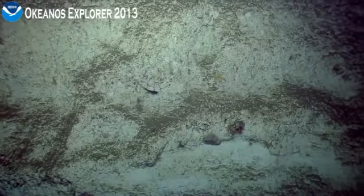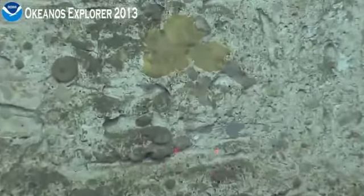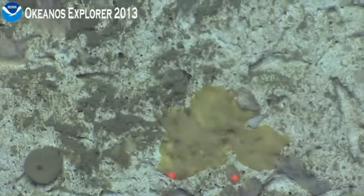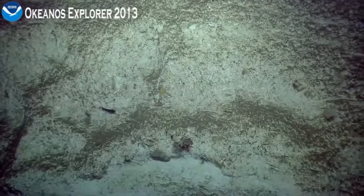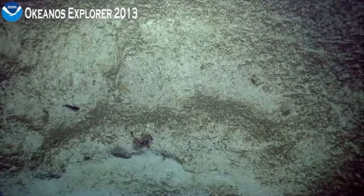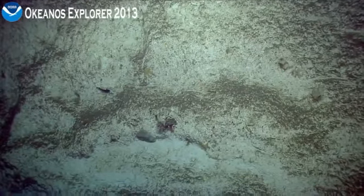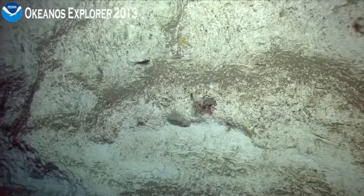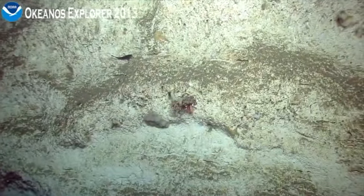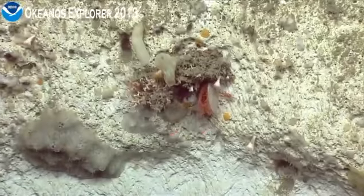Maybe an acanthogorgia. Can you zoom in? Just a sponge. A few different sponges here. Coral bottom center — can we get the bottom center? There's a bivalve there too. We have a scleractinian branching coral here.